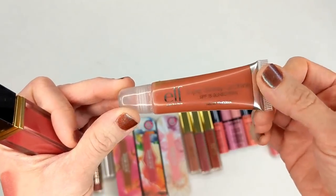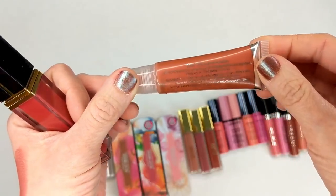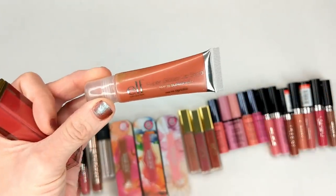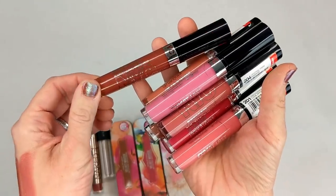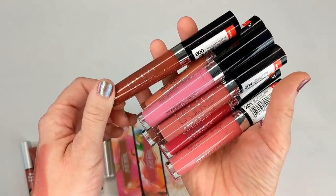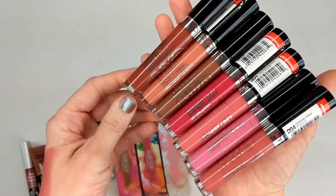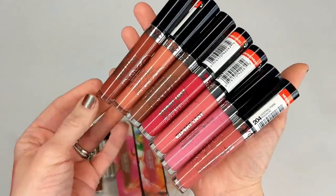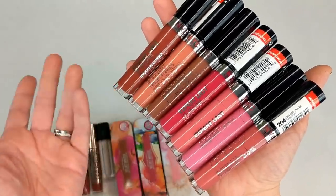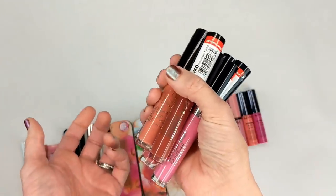Next I have this e.l.f. Super Glossy Lip Shine — this just looks incredibly old and it might have something growing inside. We're just going to toss this one. I also have some NYC Expert Last Lip Lacquer — matte liquid lipsticks. I remember doing a piece about these on my blog and swatching everything. I don't remember liking these all that much, and these were one of the last products I got before they disappeared as a brand. Still, it's been a few years so I'm just going to get rid of all of these.